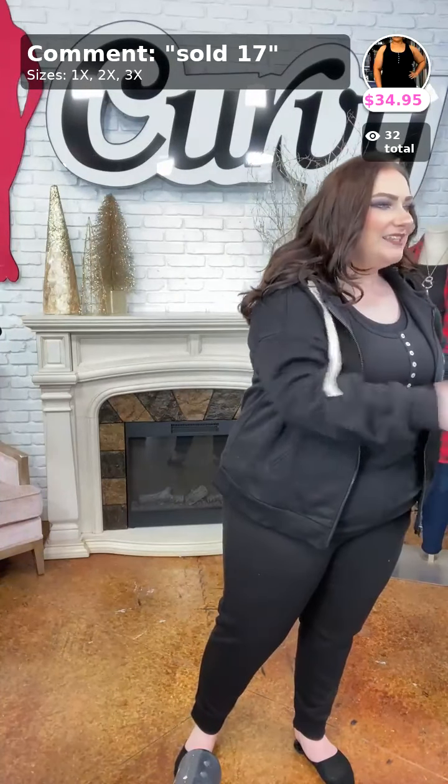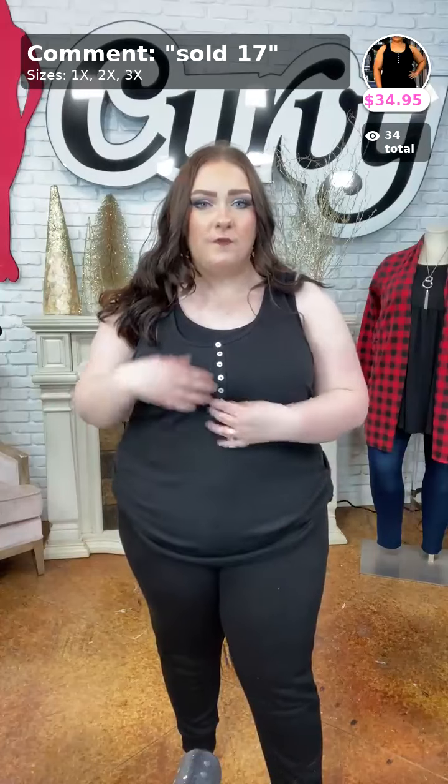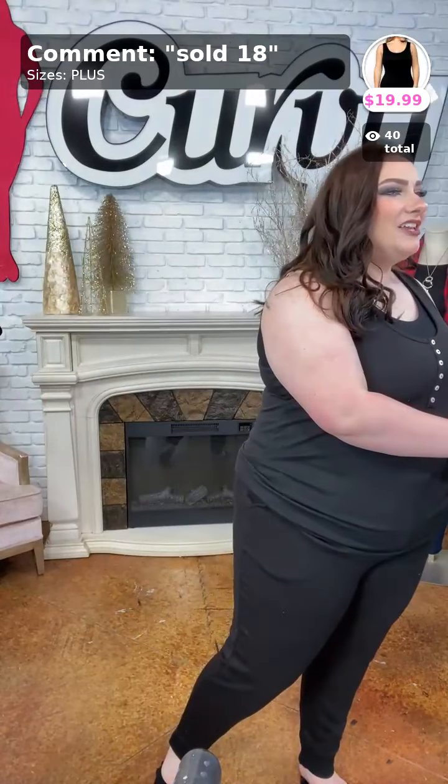We also have the Can You Feel It black tank, sold in number seventeen for $34.95 in the 1X, 2X, and 3X. It is a cute little plain waffle knit style material tank top with some buttons down the middle and spaghetti straps. It is a nice, cute little stylish layering tank top — great under cardigans, vests, pullovers, or as we have it styled here underneath the sweatsuit. There are so many ways you can wear so many of our products.